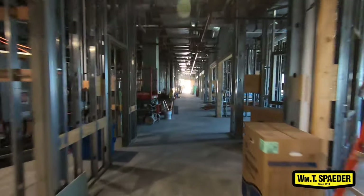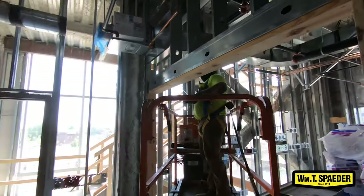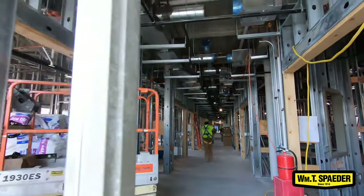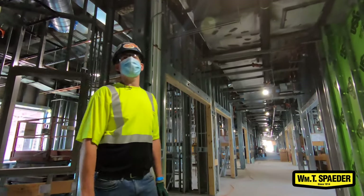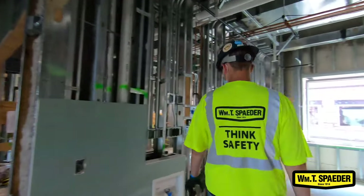Right now we are finishing up our water piping — we're actually in our testing phase for water. We're finishing up our medical gas piping and we're also in our testing phase for that. As far as our sanitary piping goes, when we finished the second floor we actually piped all the way up through the third floor, so we're 50% of the way done testing with our sanitary piping too.